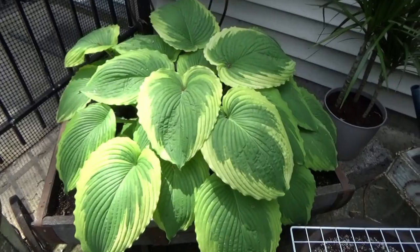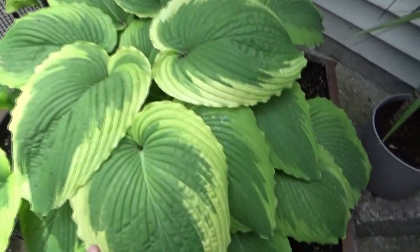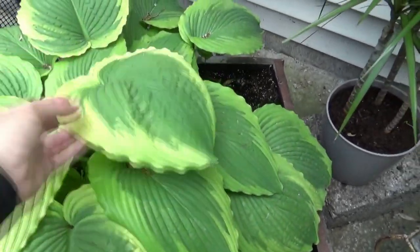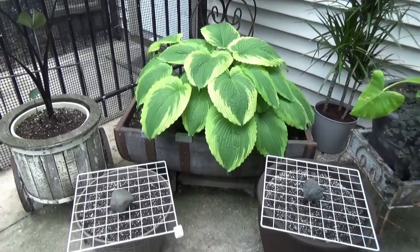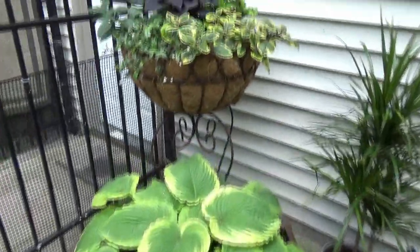And this is just another hosta of mine. This was around my kennel area where they were working and I didn't want them to step on it — it's one of my favorites. I was going to plant some stuff on the side, and then it filled in. I think it's perfect in this half whiskey barrel, and I love this right here.